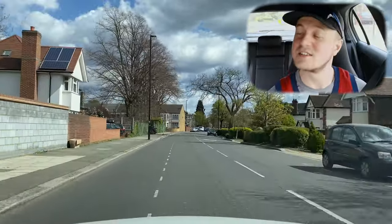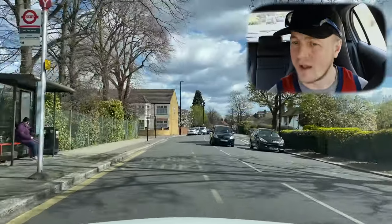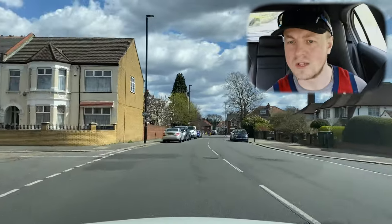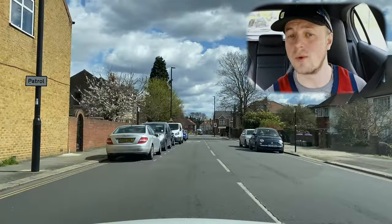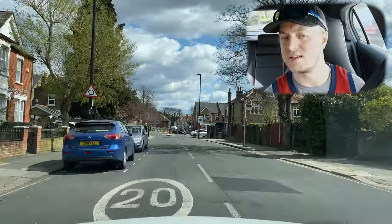We're on a 20 mph road — it's written all over the road. There are no signs that I've seen, but it's displayed on the road surface. The car is showing an incorrect speed of 30, but it's quite clear to see it's 20.